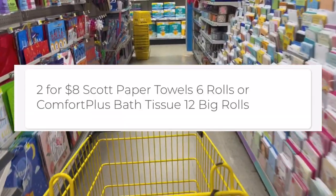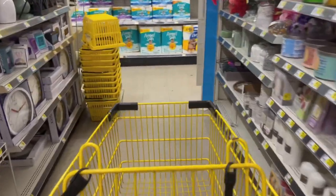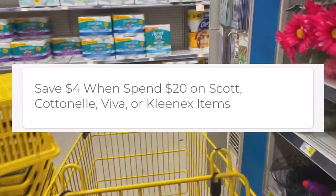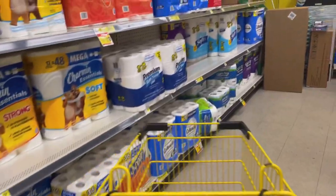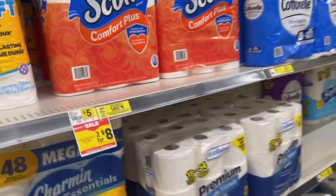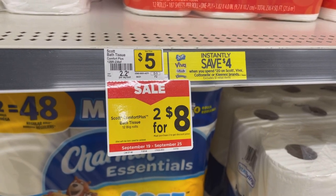The Scott 12 rolls are on sale this week — two for eight. You guys know Scott is part of the instant savings where when you spend twenty dollars on Scott, Cottonelle, and other brands, you get four dollars off automatically at the register. Apparently the sale and the instant savings are coming off together.